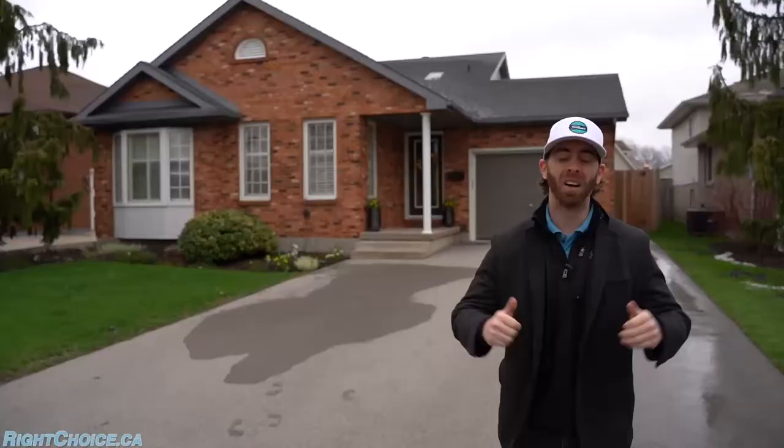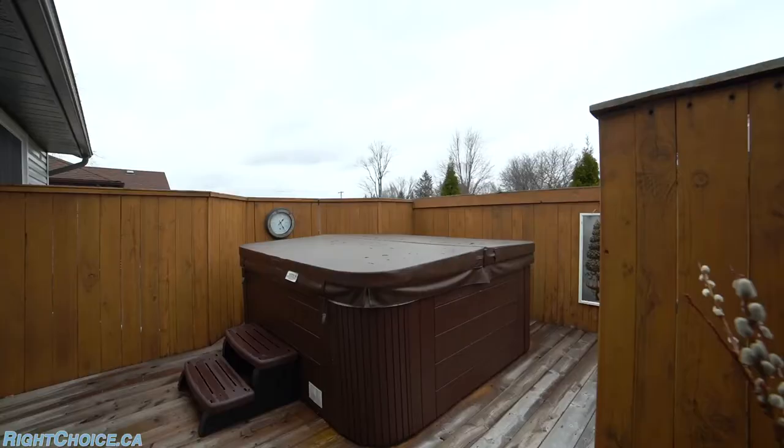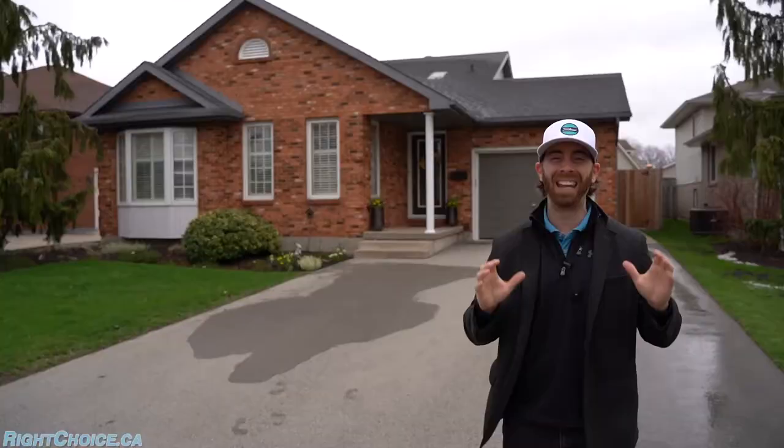This home is a brick back split with a truly private backyard, including a two-tier deck with a hot tub that is enclosed for your privacy. Inside the home is immaculate — come have a look.